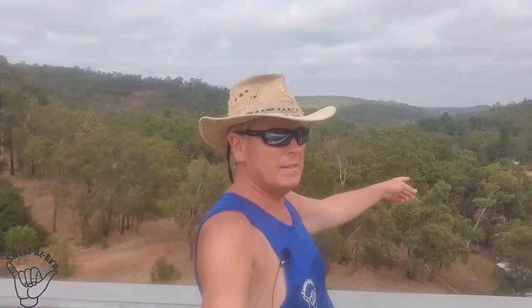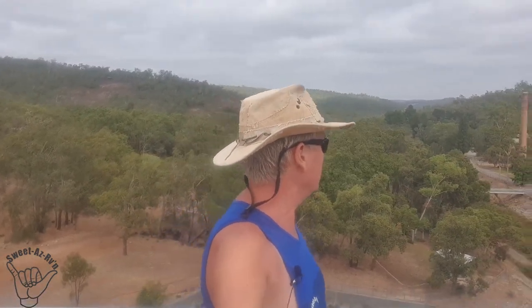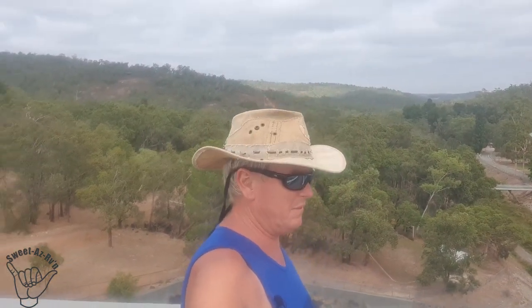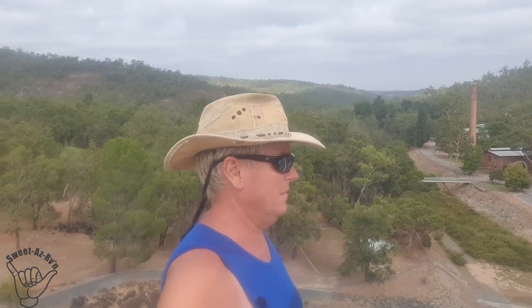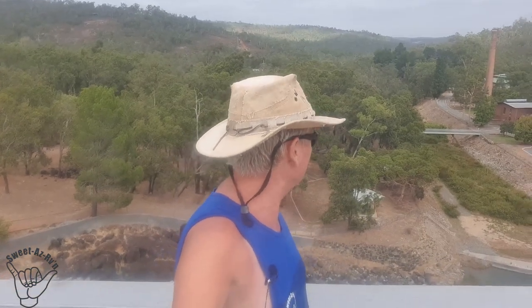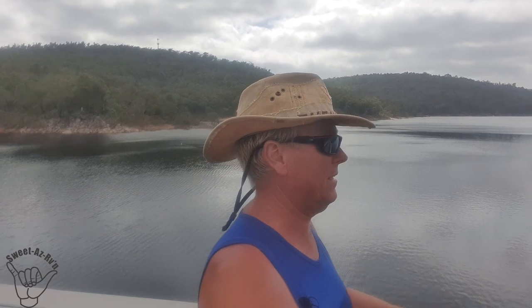There we go - that's the business end down there, that's the pump house. It's a good little spot to come and see a bit of history. Amazing bit of engineering - not only just the storage of water here but getting it from here to nearly 600 kilometres east. Yep, that's about it my friends, we have made it to the Mundaring Weir.